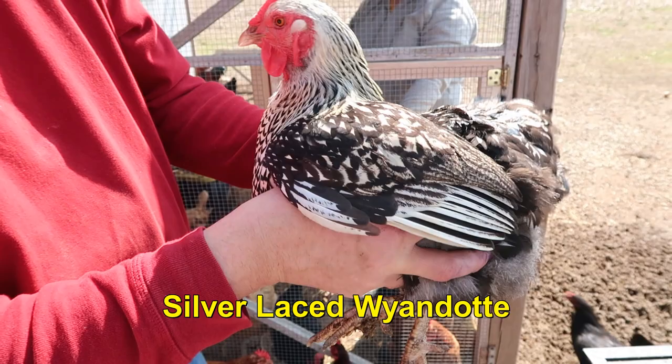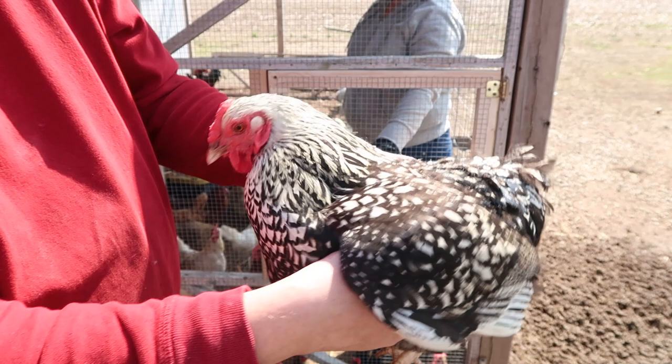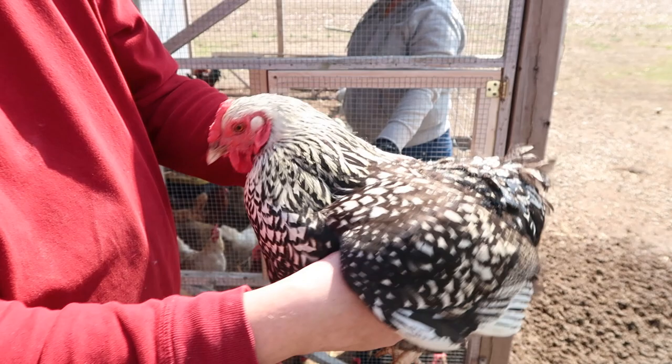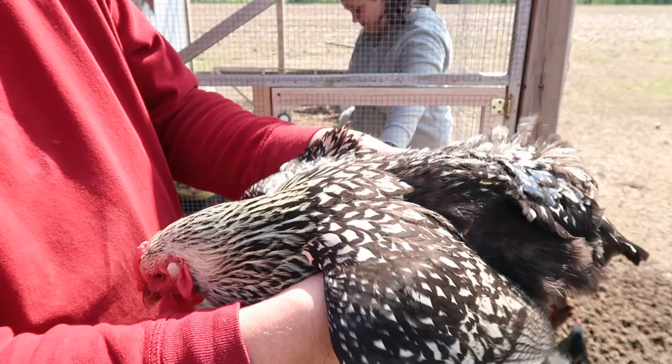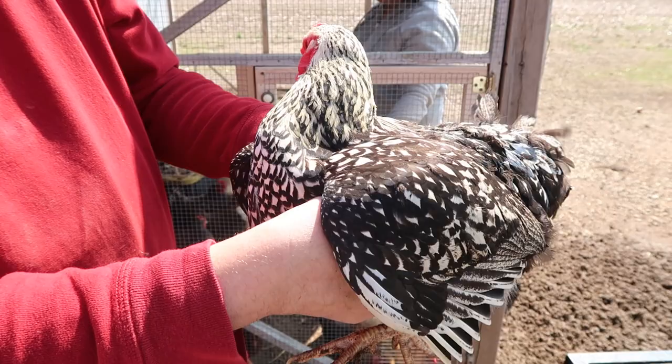This is a Silver Lace Wyandotte — there is also a Gold Lace version. Very flighty birds. Medium brown eggs, not too many. But a colorful bird, so if you want to add color to your flock, this is a kind of bird. A lot of people love them when they come to our farm. They do get friendlier when they get older, like three or four years old, but right now they're flighty.